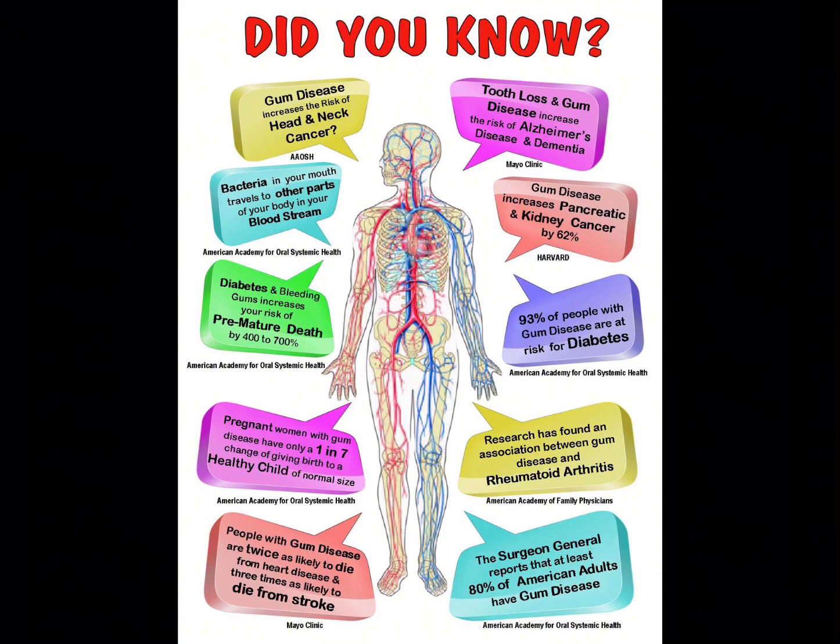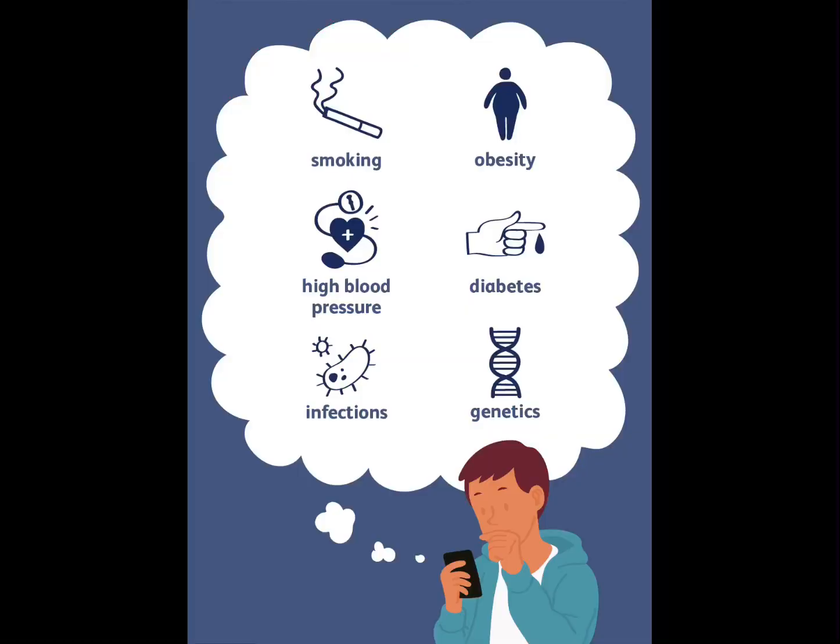Studies show a link to various health problems such as stroke, high blood pressure, heart disease, diabetes, Alzheimer's disease, pancreatic and kidney cancer, rheumatic arthritis, and even preterm births. Who wants to increase the chances of getting these illnesses? Not you, we're sure.